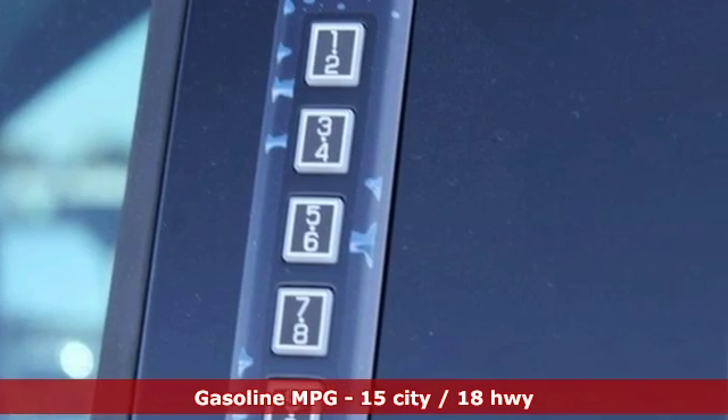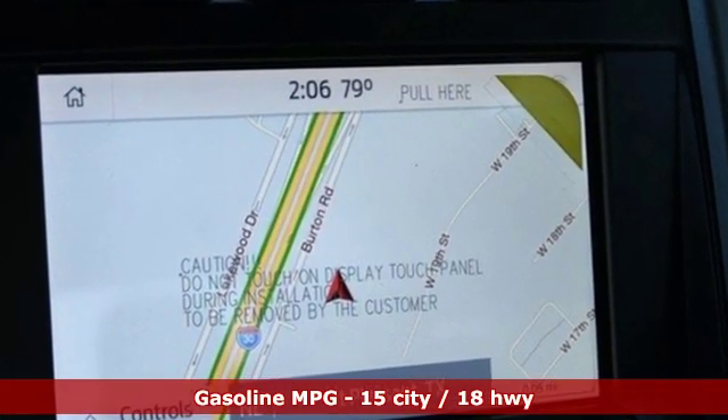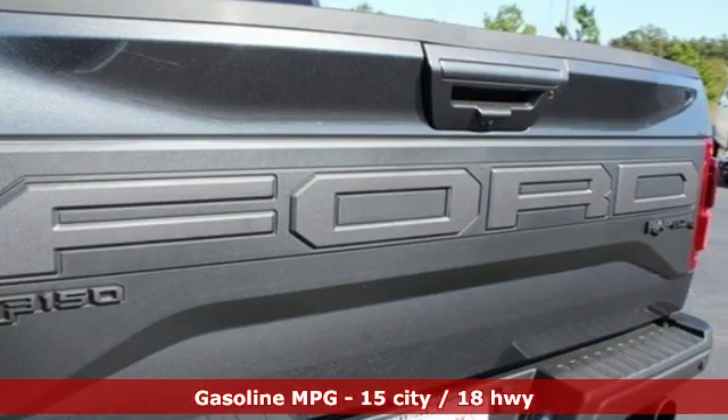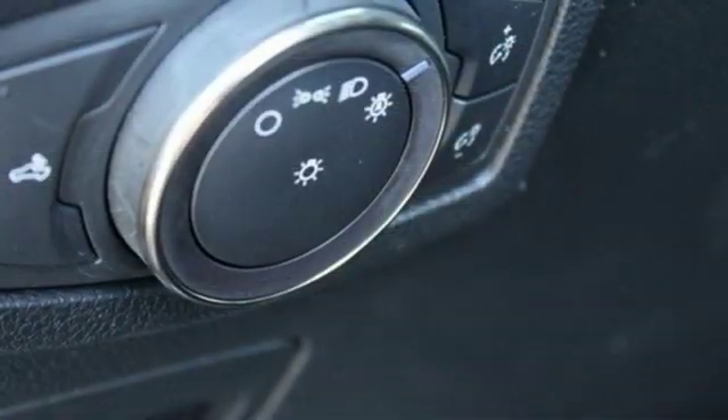Twin-turbo V6 engine. Electronic shift on the fly. Engine auto stop-start feature. Trailer brake controller. Streaming audio. Doors and push button start proximity key.